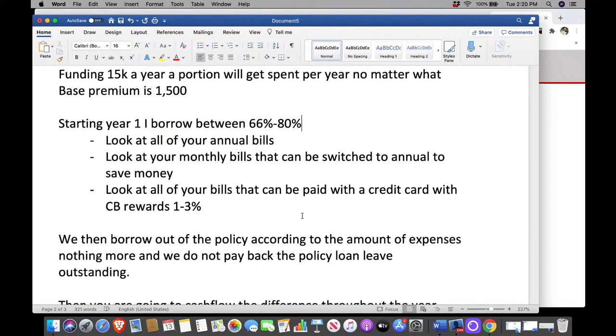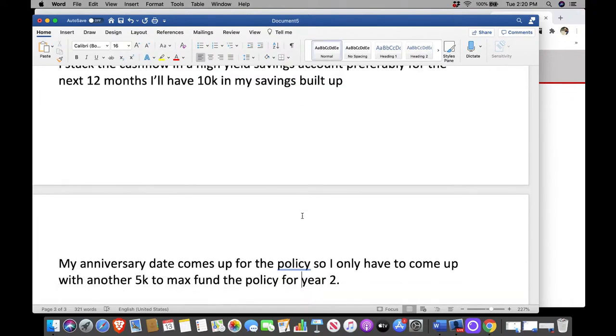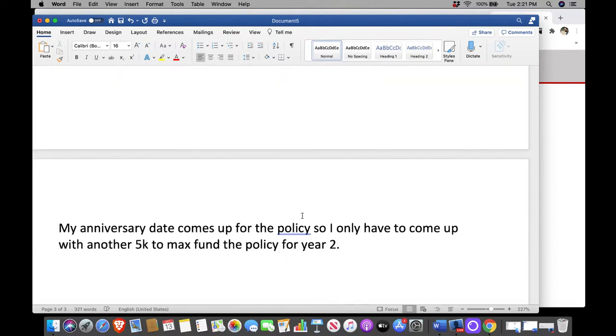Also, you do not want to borrow too much out of the policy — this is why I use my velocity banking numbers, to prevent over-leveraging. Start with certain bills, not all, because it doesn't pay to run all bills through a policy in the beginning. You may end up getting confused. Start small, work your way up. Year two, I only have to come up with another $5k — that comes from my cash flow. $15k goes into the policy year two, so now I've put in $30,000 in principle. Then I borrow out the same amount as last year — rinse and repeat.